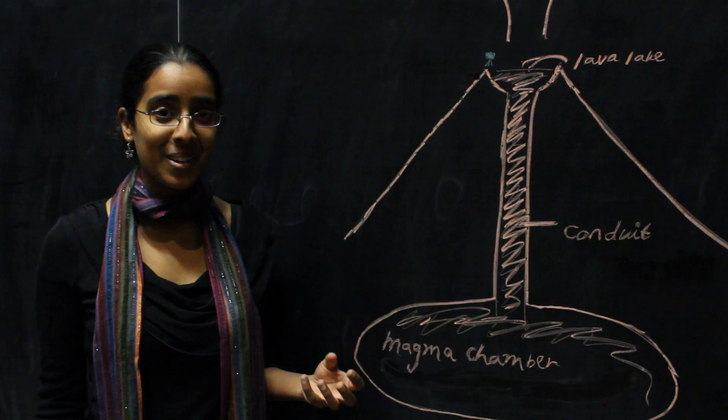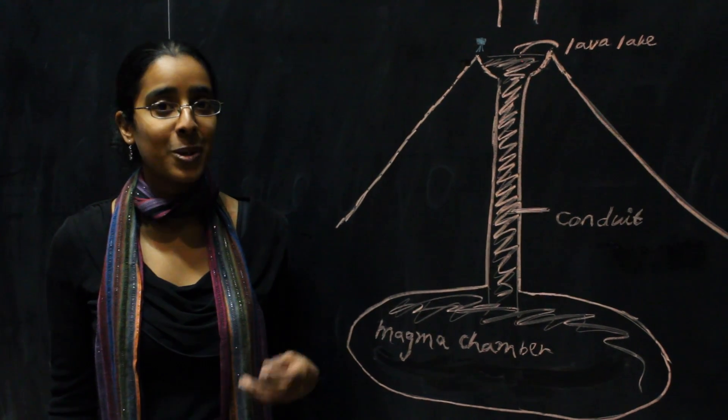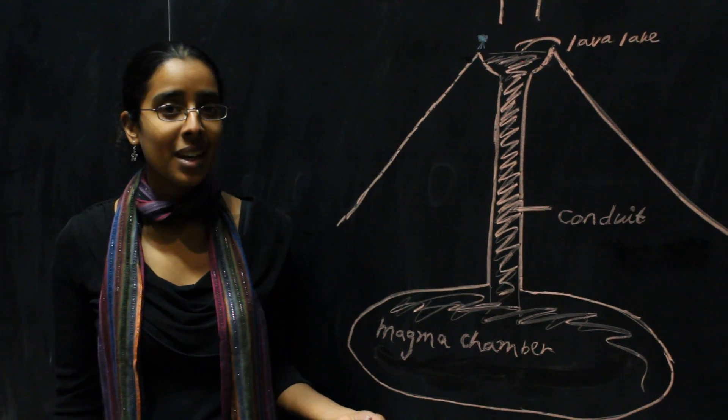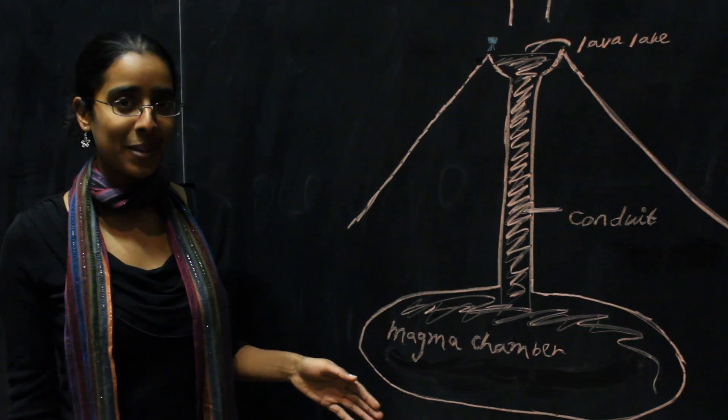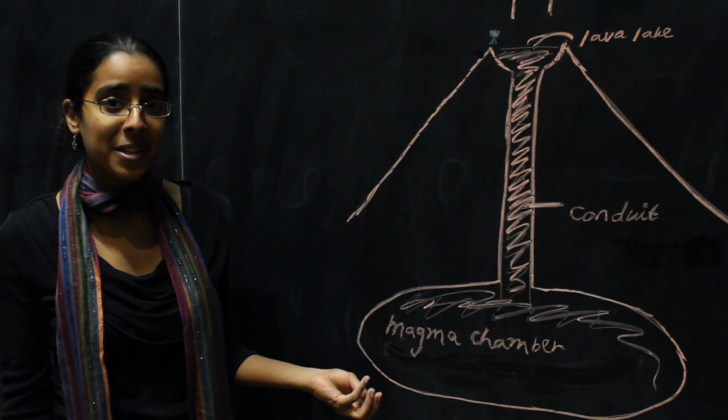Erebus also has occasional bubble burst explosions, so we can see the transition from quiet to explosive behaviour. But we still don't know what's happening beneath the surface, so we have to come up with ways of finding out what's happening down there.